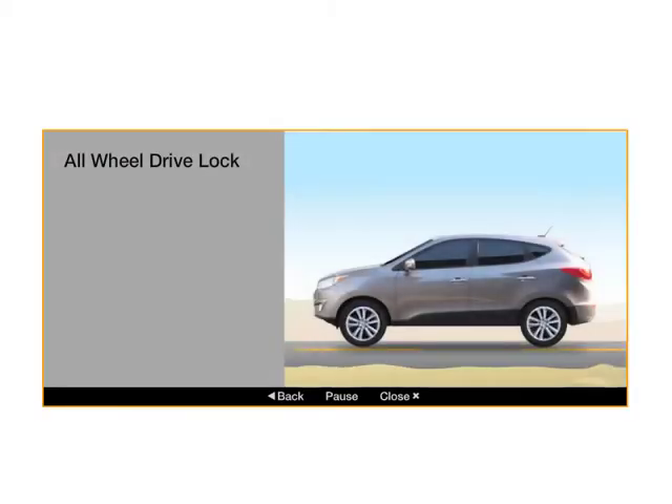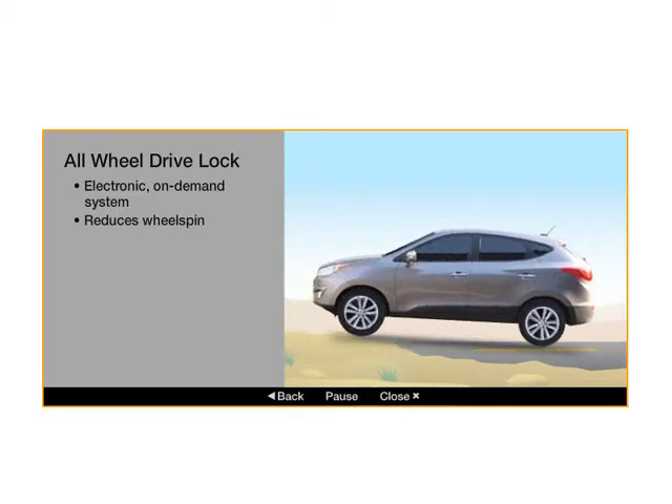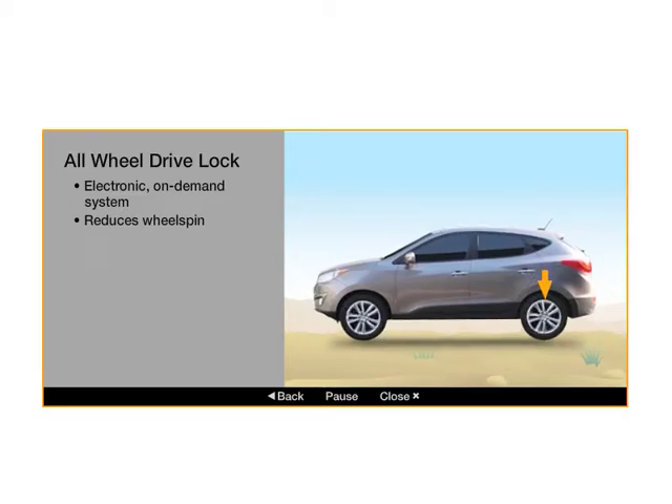All-wheel drive Tucson's feature an electronic system that automatically routes power to the wheels, offering the best traction. Under normal conditions, most of the power goes to the front wheels. But if the front wheels start to spin, or the vehicle weight shifts under cornering, more power goes to the wheels with the best grip.